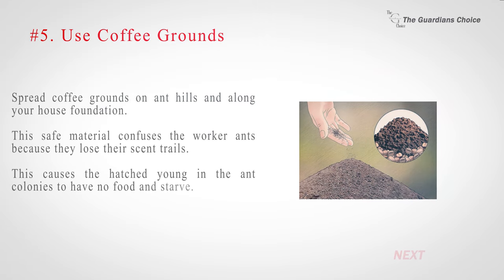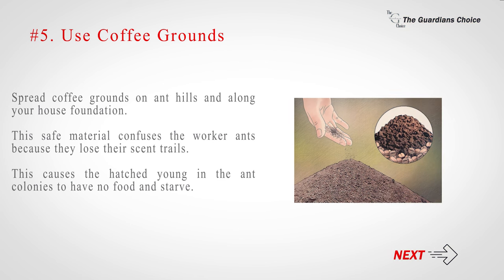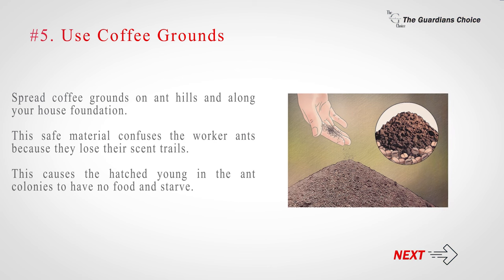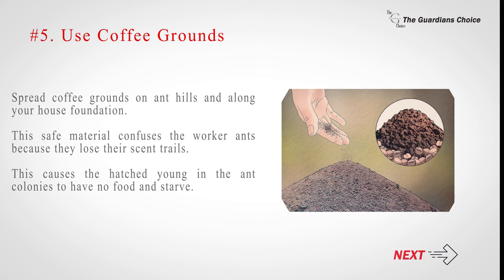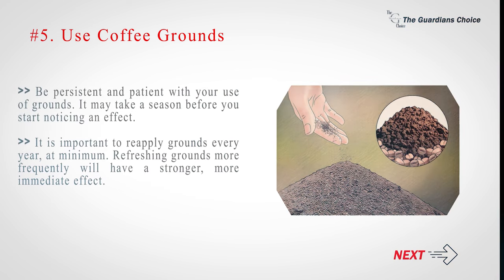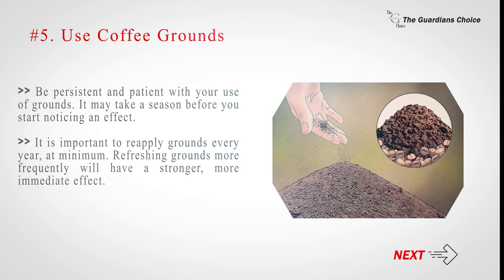Number 5: Use coffee grounds. Spread coffee grounds on ant hills and along your house foundation. This safe material confuses worker ants because they lose their scent trails, causing hatched young in the ant colonies to have no food and starve. Be persistent and patient — it may take a season before you start noticing an effect. It is important to reapply grounds every year at minimum; refreshing grounds more frequently will have a stronger, more immediate effect.